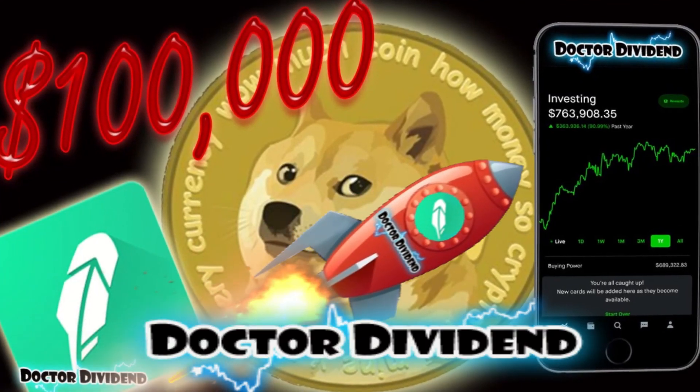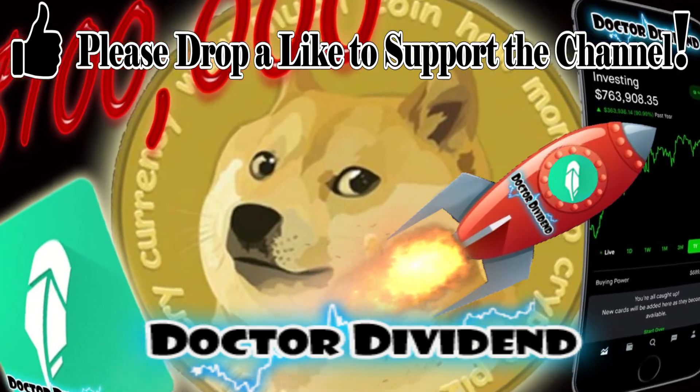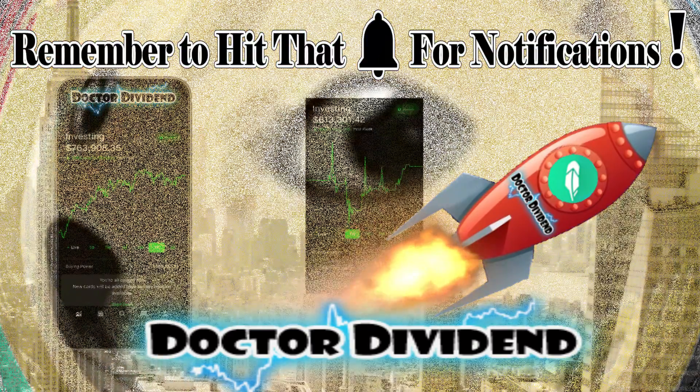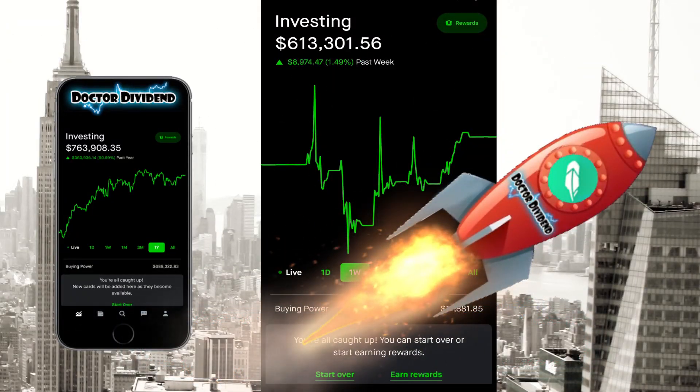Hey guys, what is going on? Welcome back to the portfolio, welcome back to the channel. Great to have everyone back on the YouTube series, back on my Robinhood portfolio. As I do with all my videos, I want to first say thanks to all the viewers and all the subscribers supporting the channel — immensely appreciate that.